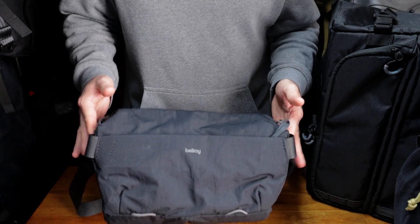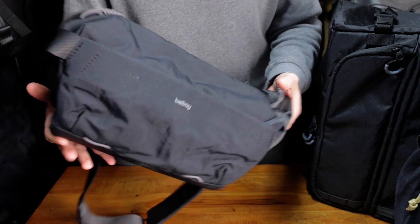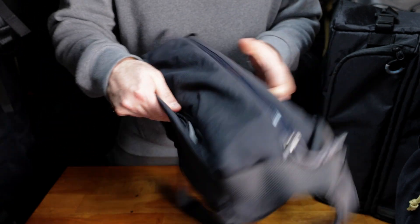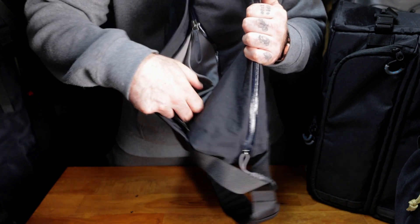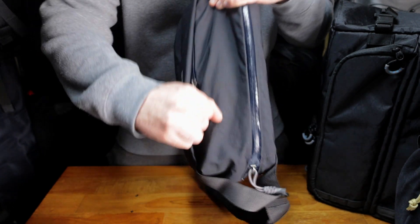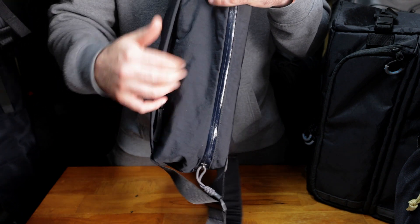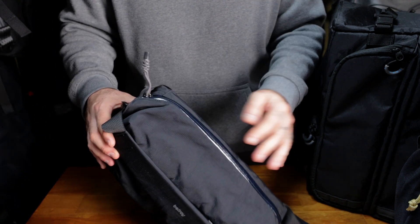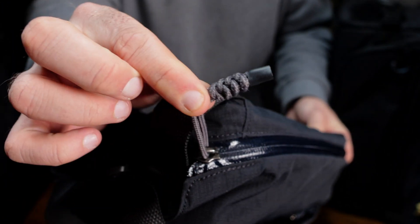The first one we're going to talk about is Bellroy's Venture Camera Sling 10 Liter. It's a lovely sling. There is a pocket up here in the front. The pocket also includes a couple of slip pockets, water-resistant YKK zipper, both on this pocket and on the main compartment. It's one of those shiny types — you can see that. Really love the zipper pulls on this guy.